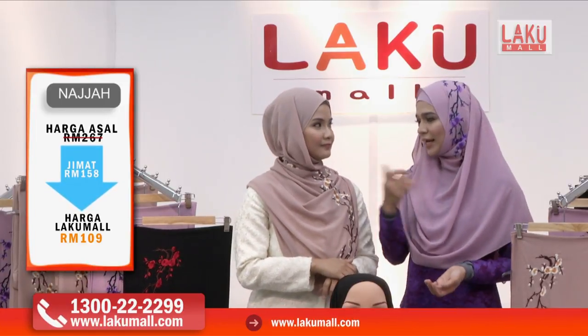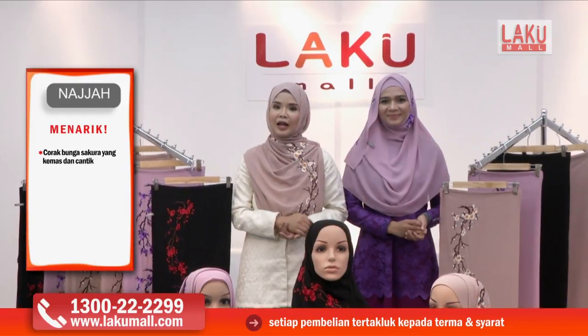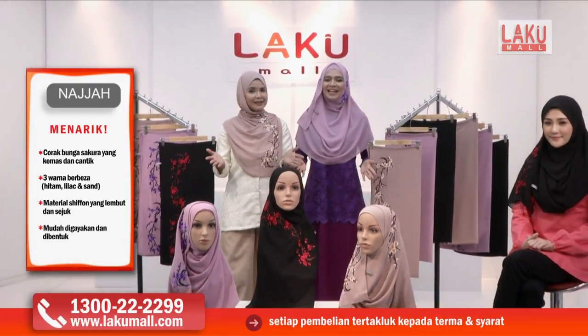Jangan lupa untuk telefon hotline kami di 1-300-22-22-99 dan layari laman web kami di www.lakumall.com. Sekarang juga. Setiap masa bernilai.